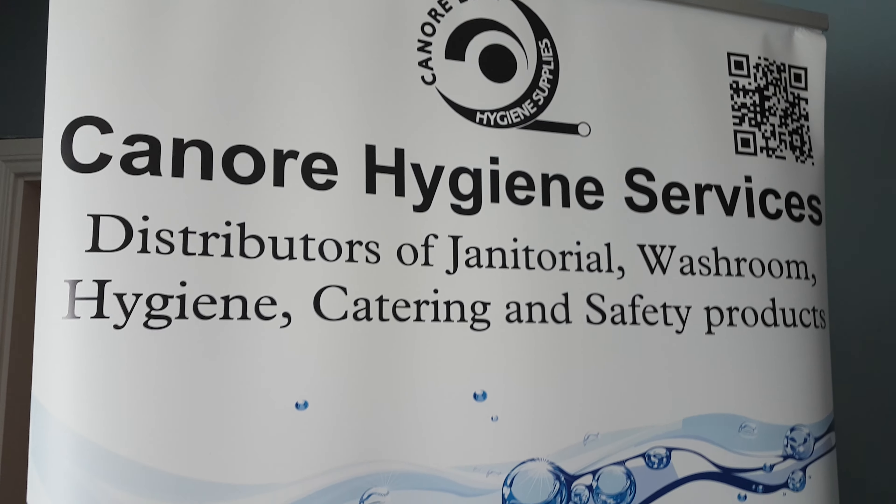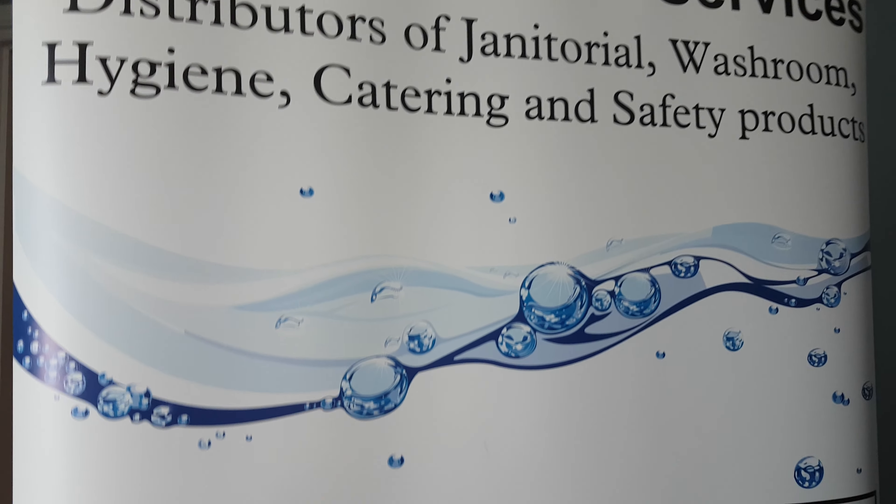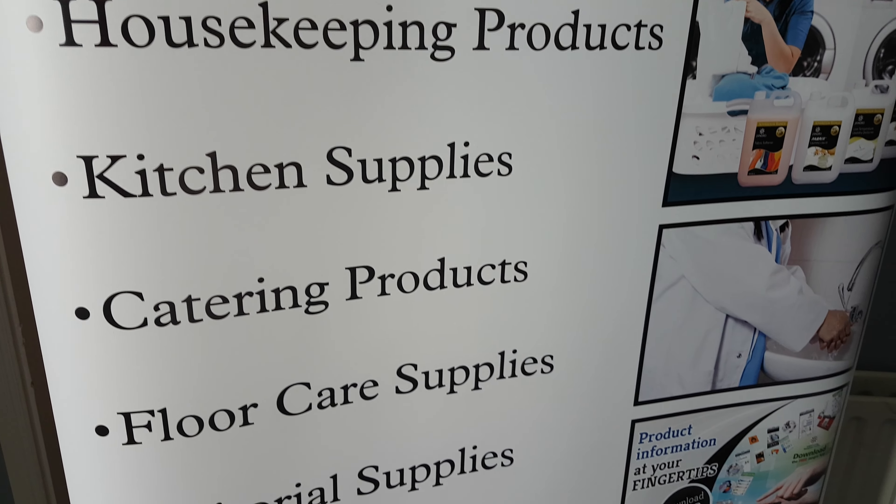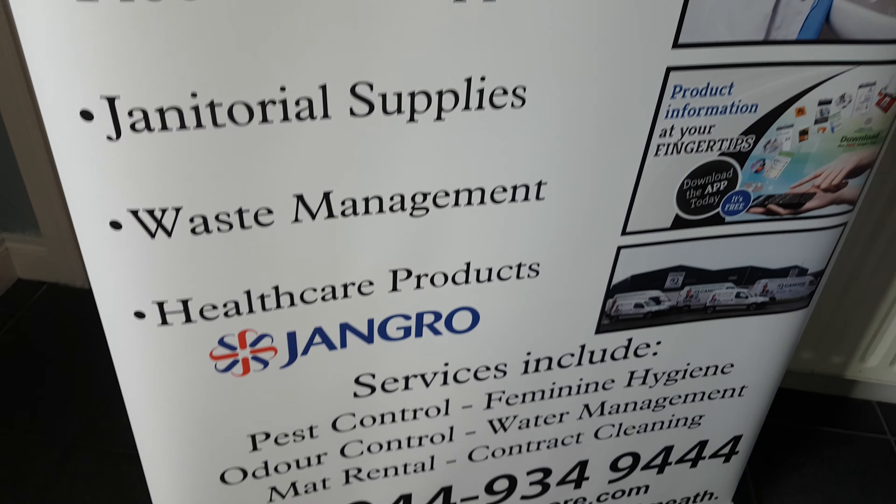Yes folks, we're down here at Kenora Hygiene Service and this is their pull-up and washroom supplies, kitchen, catering — they cover the whole lot. And there's the number, but we're here with Ollie at the moment.